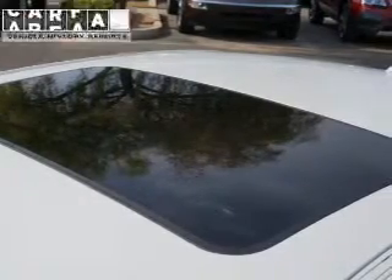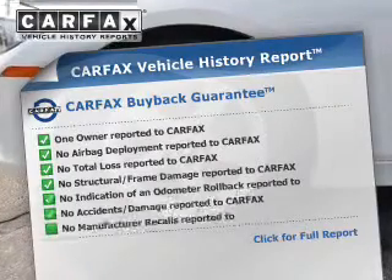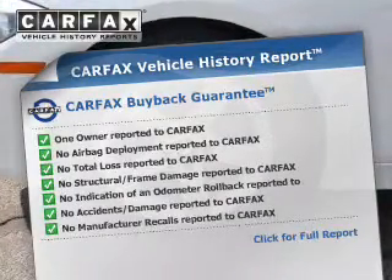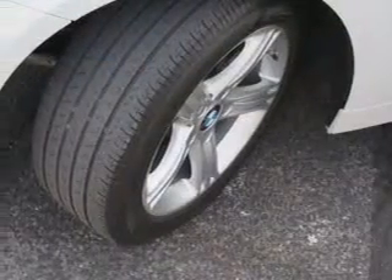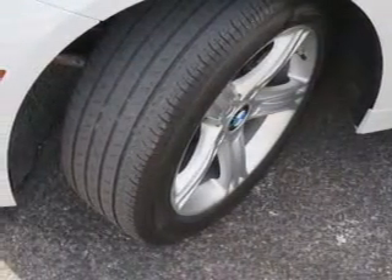A passenger airbag. Rest easy knowing this vehicle comes with a Carfax Vehicle History Report from Carfax, the most trusted provider of vehicle history information. Great quality at a great price — call or click to contact us today.